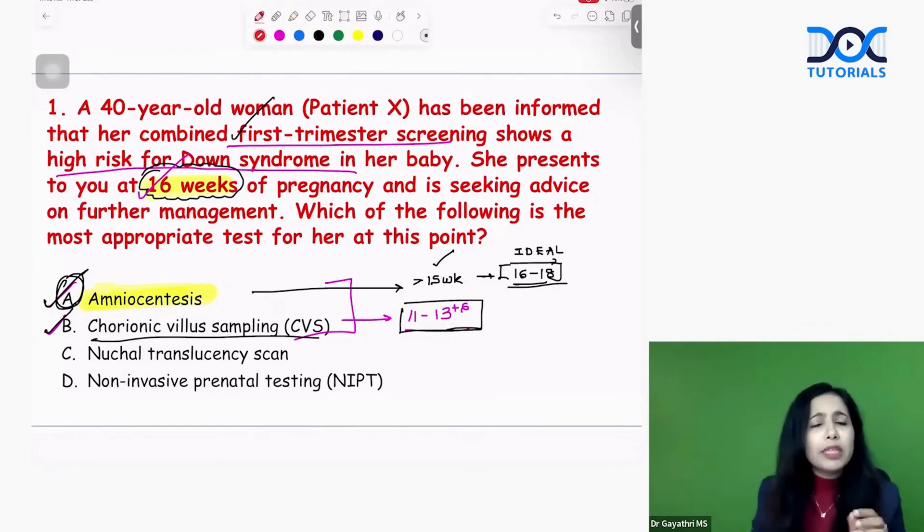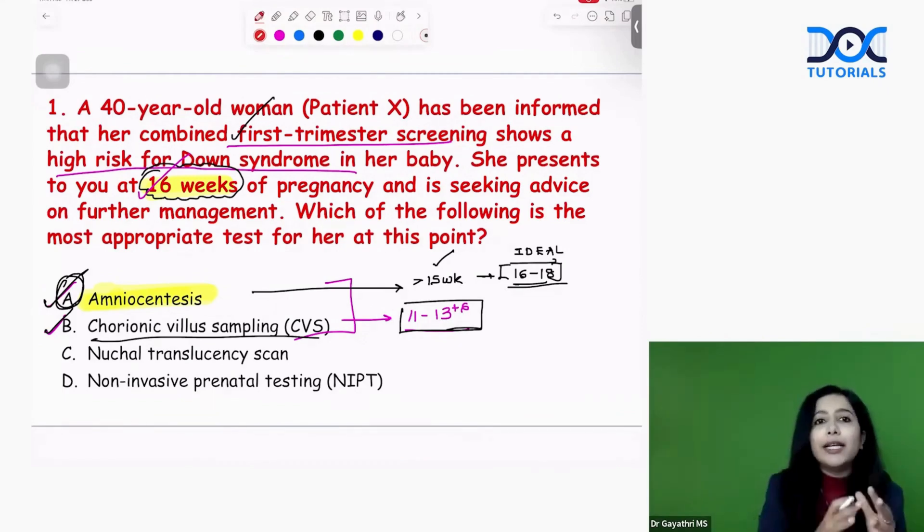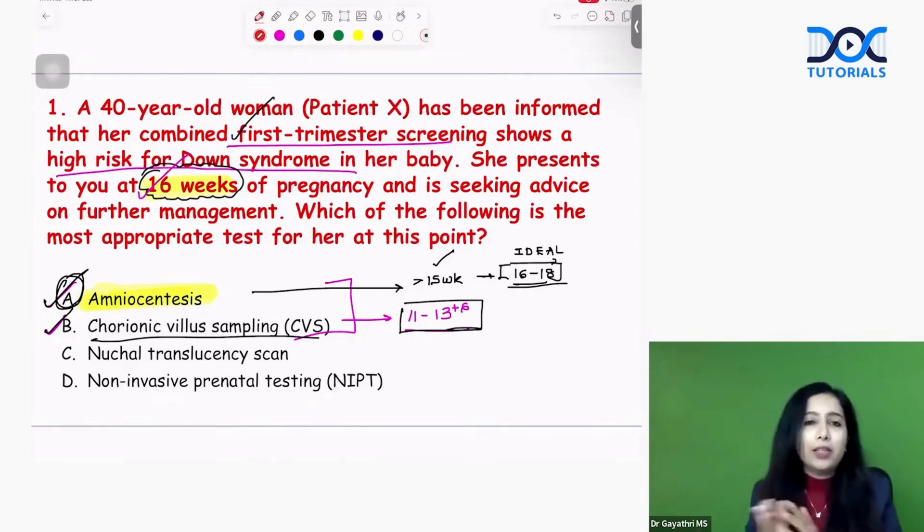Comparing CVS and amniocentesis: chorionic villus sampling has a higher risk of abortion, while amniocentesis has a lower risk of abortion. The advantage of CVS is that it allows for early diagnosis, whereas amniocentesis results in a later diagnosis.